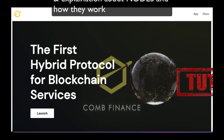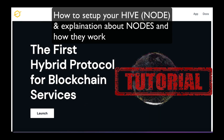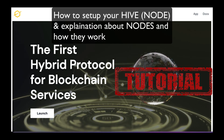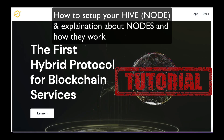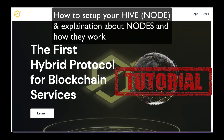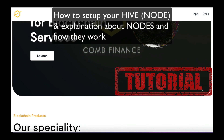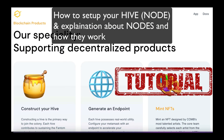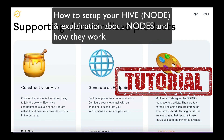Hello, how are you going everyone? I know the market has been extremely bloody in recent times and that really hurts. So in today's video, I'll show you what I'm doing to preserve my wealth and accumulate income during these times of uncertainty. So in today's unsponsored video, I'll introduce Comb Financial over on the Fantom Network.